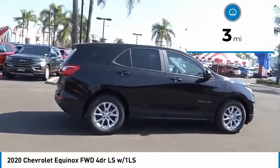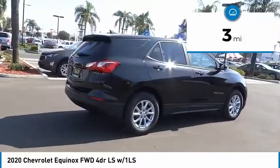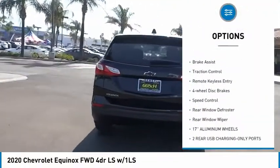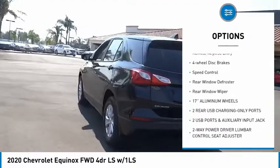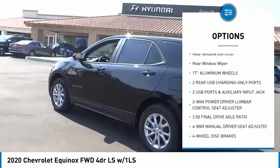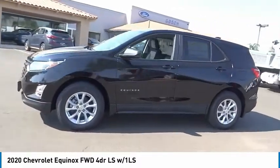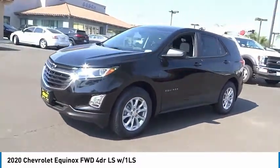This vehicle has less than 100 miles. Here are some of this vehicle's great options: electronic stability control, alloy wheels, aluminum wheels, brake assist, traction control, remote keyless entry, four-wheel disc brakes, speed control, rear window defroster, rear window wiper.